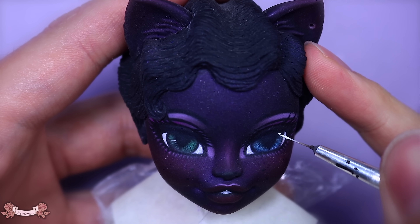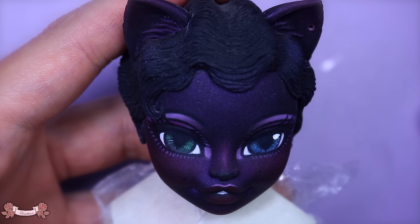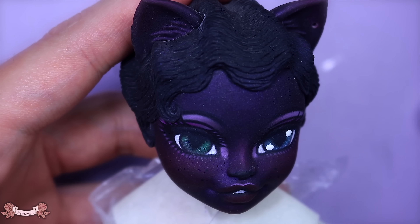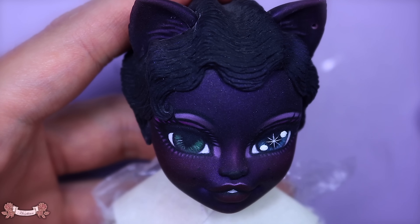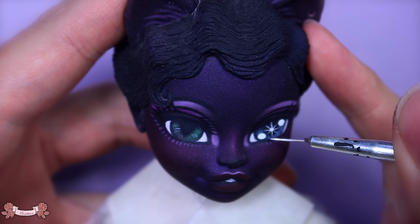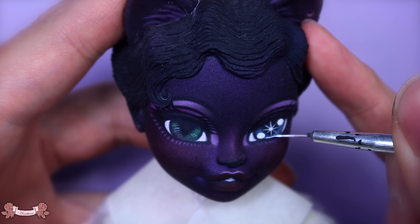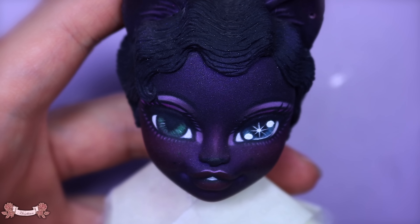Now it's time for the fun part, which is her catch lights. As I said, this is very much inspired by Makoto Takahashi, Bradley dolls, and even the 80s Barbie dolls with the starry eyes — I just love them. I know it doesn't seem like I do, but I do love them especially when the eyes are really big. I think it just works so well for this type of doll.